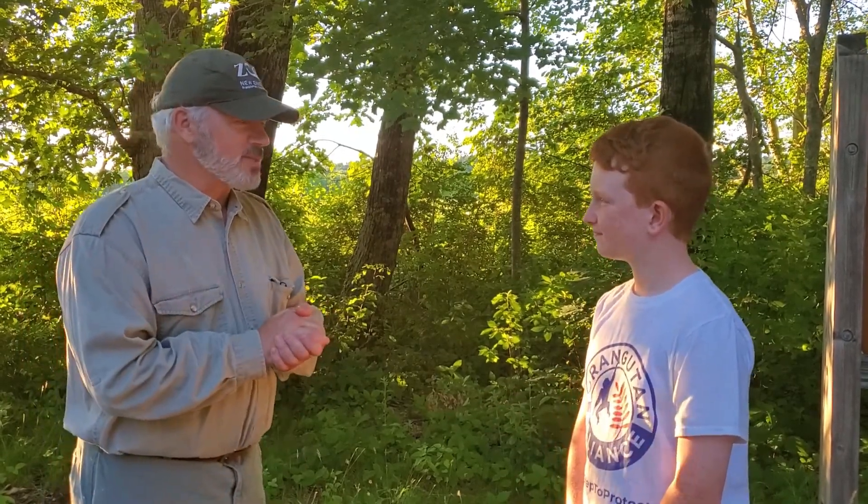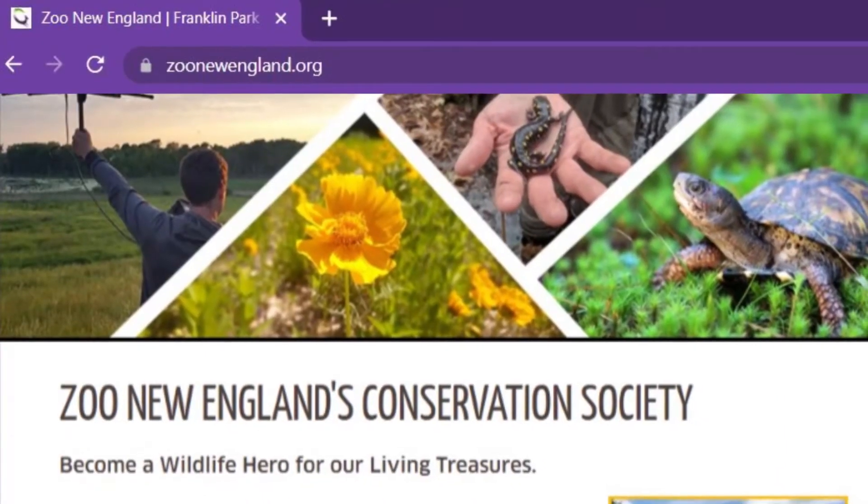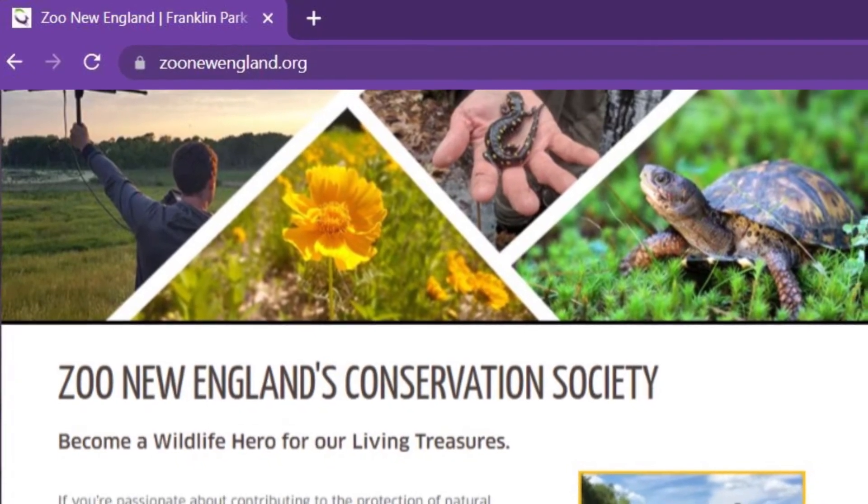They can go to our website ZooNewEngland.org. We're going to bring in lectures from people doing conservation in other parts of the world. In the end, us all surviving together — we all have a shared future, and creating this society is about preserving that shared future.